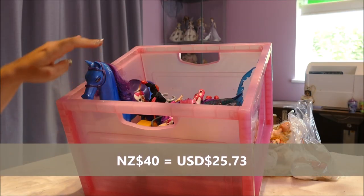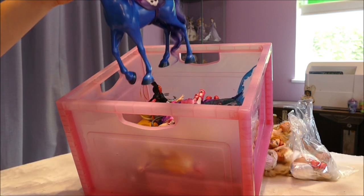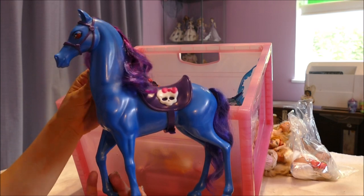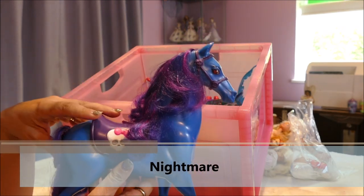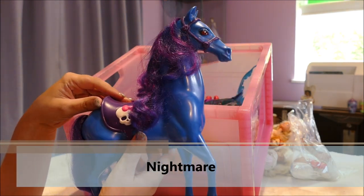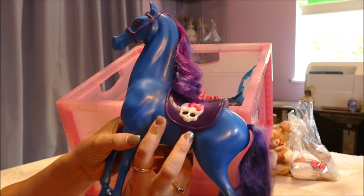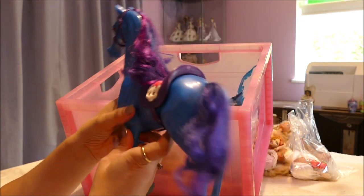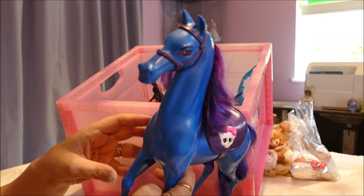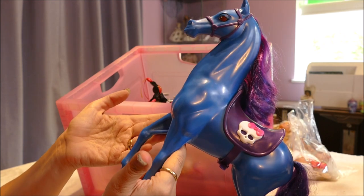This lot was NZ$40 and it was a really good lot. Some are double-ups for us, some are new. You can check out photos of Astra's Monster High collection on Instagram. This here is Headmistress Bloodgood's horse, Nightmare. We already have this horse so it's a double-up. It looks like it's hardly been played with — her tail still has its twirls in. She's gorgeous. I might be giving this one away since we already have it.